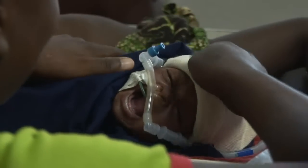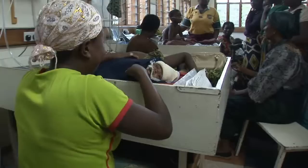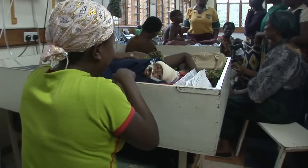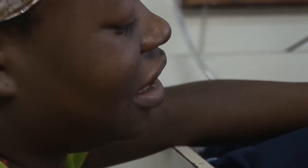This is Fanny. Most of her three weeks of life have been spent in Queen Elizabeth Hospital with a lung infection. She came here from a health center when only seven days old, pale and struggling to breathe.